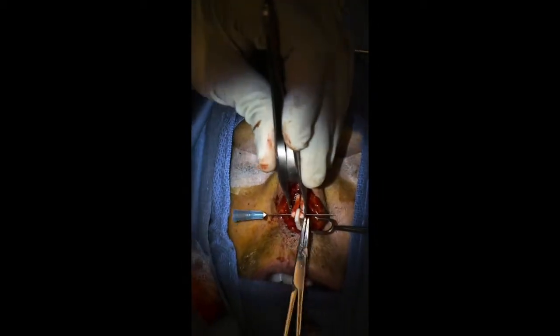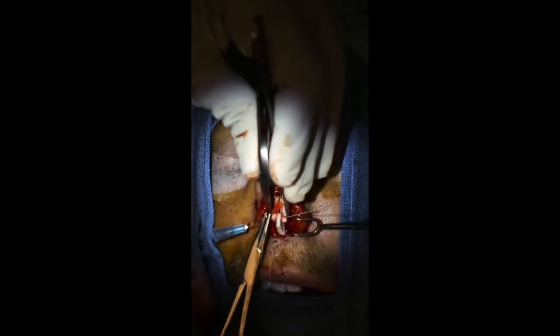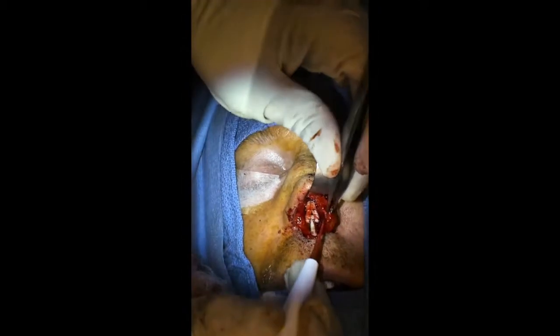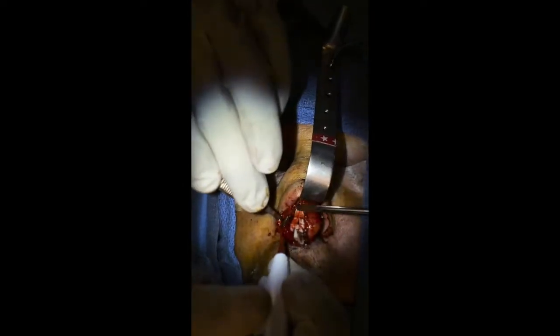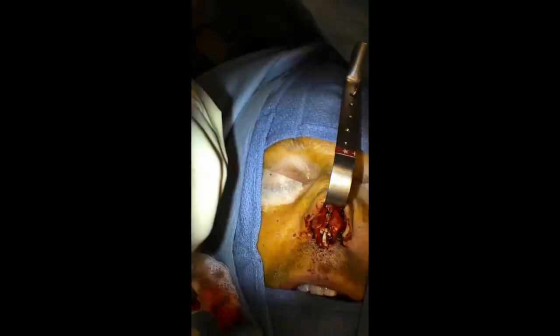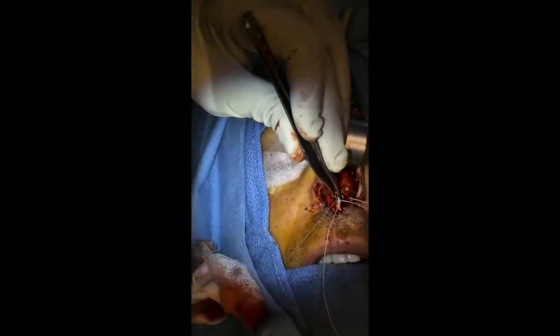This is his septal extension graft. Since he has no septum, I'm creating the bottom part of the L-strut with a very strong piece of cartilage, and I connect this to the ends of the extended spreader grafts so that the tip of his nose no longer dips down, falls in, or collapses. Now I'm suturing the tip elements back to the septal extension graft.